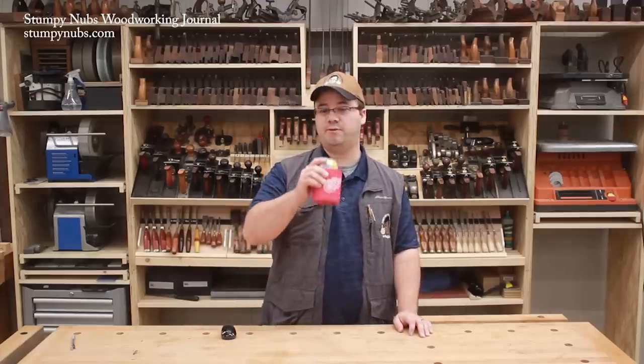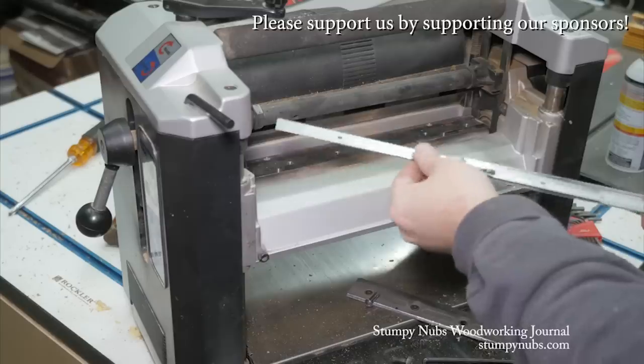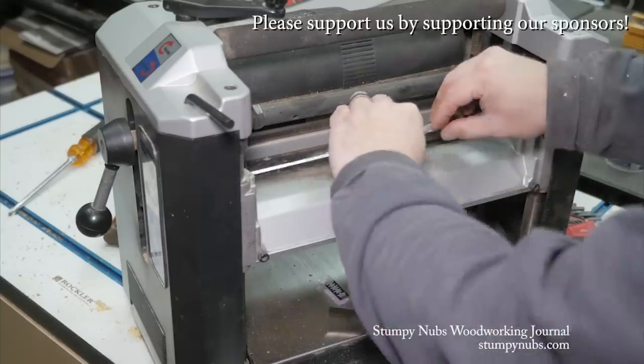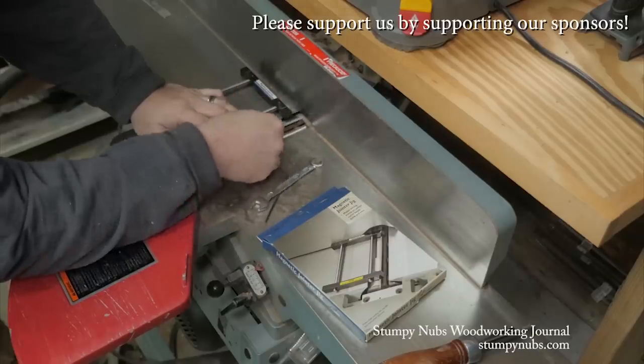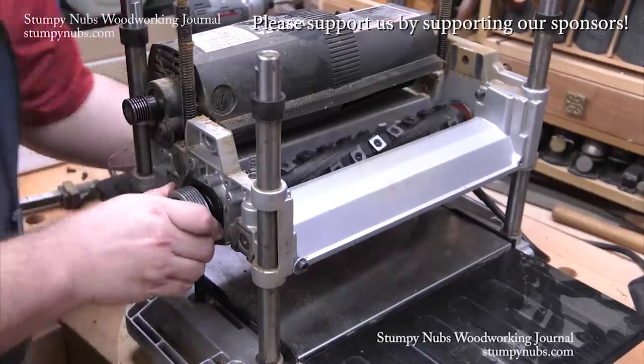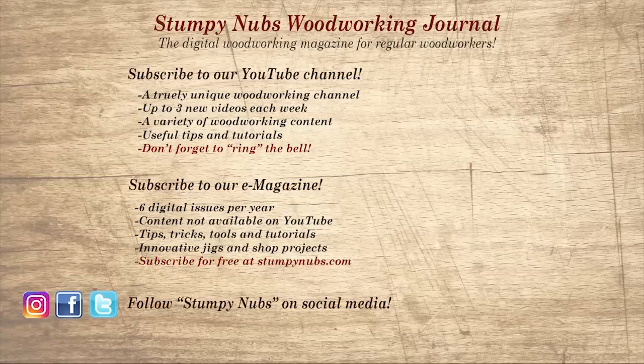mywoodcutters.com is the sort of small business I like to support. Stefan is a great guy and can find knives and cutters for almost any jointer, planer, shaper, or molding machine at the best prices. If you're planning to upgrade to a helical carbide cutter head, please use the link below before you buy somewhere else — some small businesses are just worth supporting. If you're new here, please subscribe and ring the bell. Give us a thumbs up or leave a comment — I always read them.